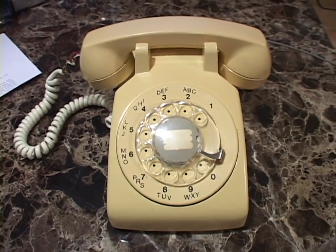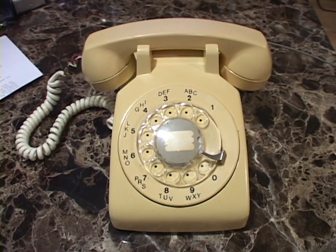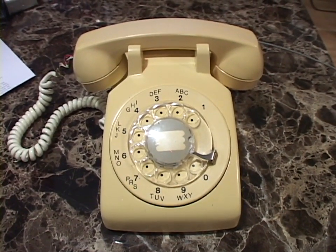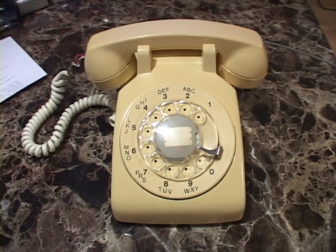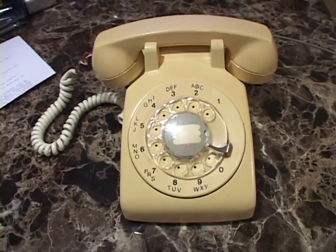Once that happened, AT&T sort of became more private - they were like, yeah, we can't see each other anymore, Bell Canada, sorry. From then on, Western Electric and Northern Telecom designed their own phones independently, and that spelled the end of the manufacture of phones like this one.